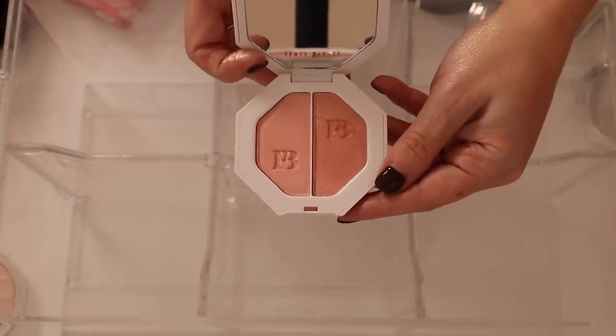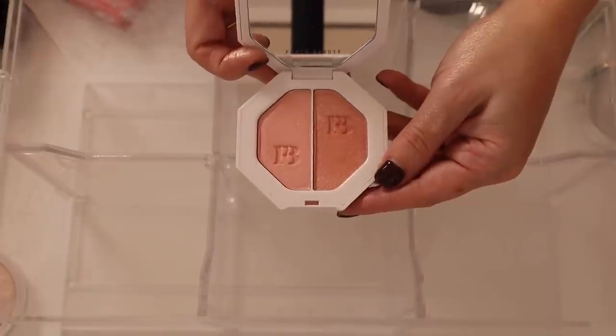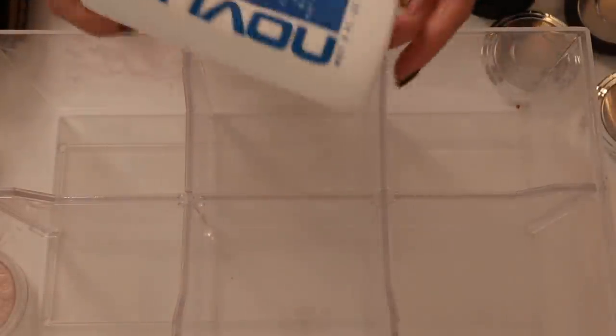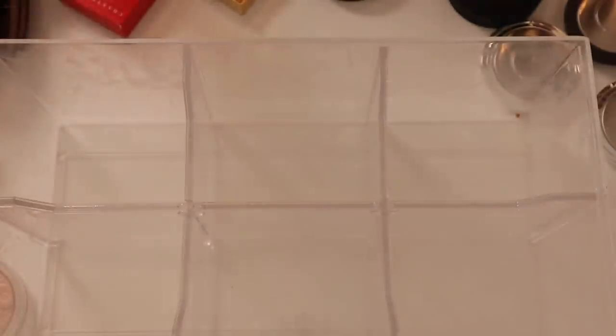This drawer definitely needs to be cleaned — there's a lot of white dust and grime. I've got my Novus Plastic Clean and Shine, so I'm going to do that and put everything back.